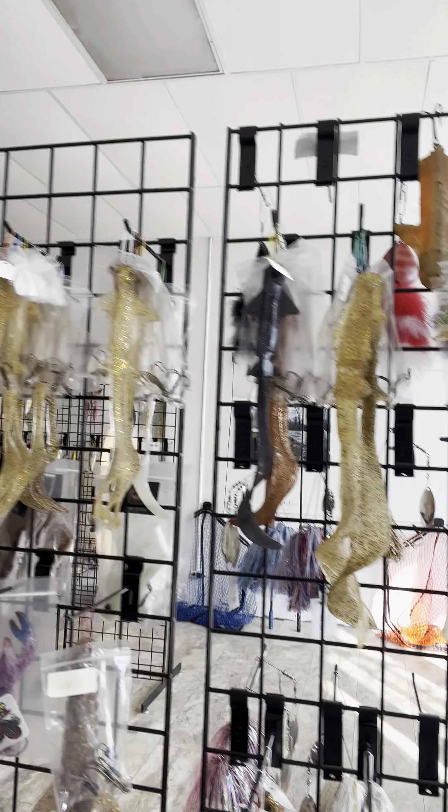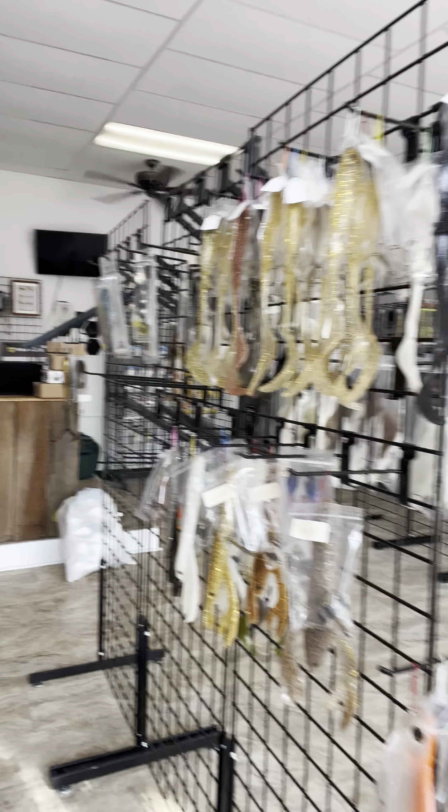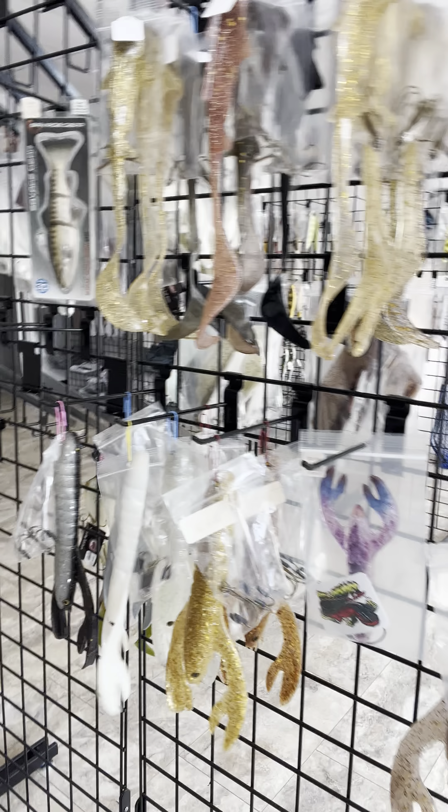We've got a whole rack of Bogs and a bunch of Hellbender lures — the new Gen 3 Hellbenders, Hammerheads, Hammerhead Juniors, Boogeymen. We've got the Mobsters. Lots of good stuff from Hellbenders.